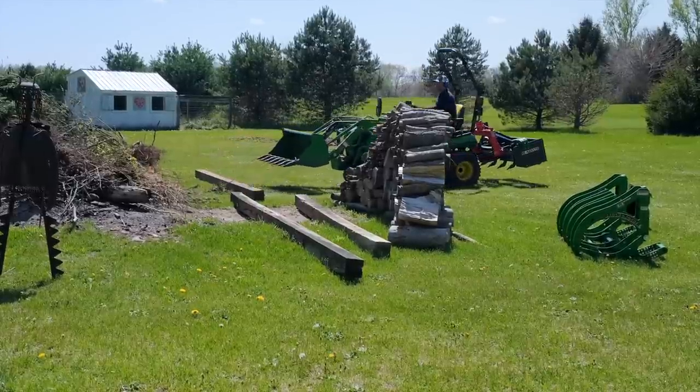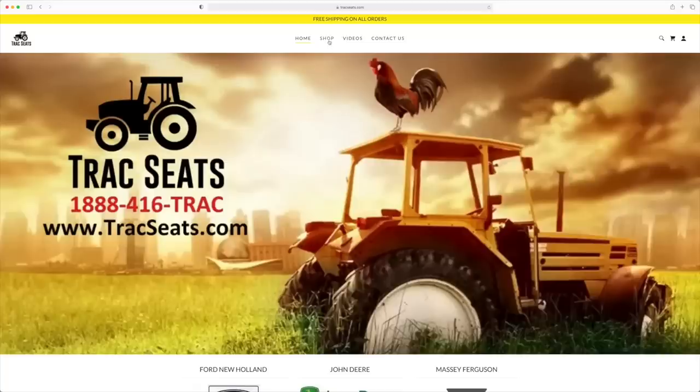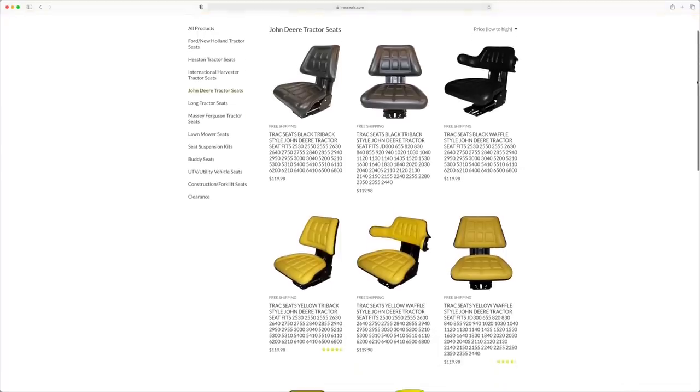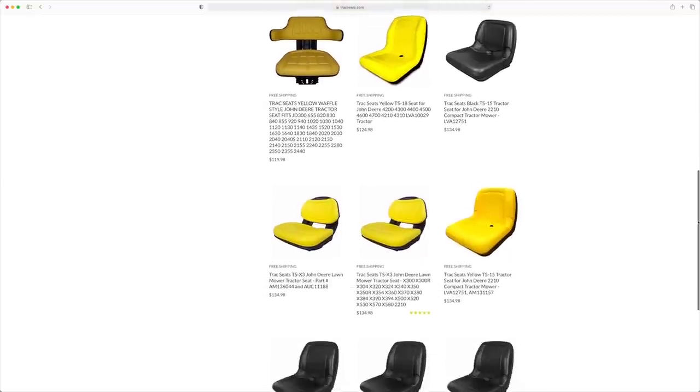If you're looking for a replacement seat for your tractor or your mower, check out Track Seats. They're going to have some really cheap alternatives compared to paying OEM prices. Some models you can get with and without armrests. These ship UPS ground and they're pretty lightweight. They're not always the fanciest seat, but if you need something better than what you've got, it's a good alternative to look at.